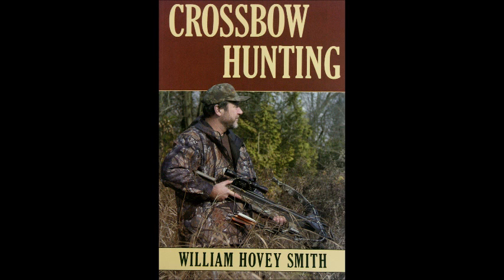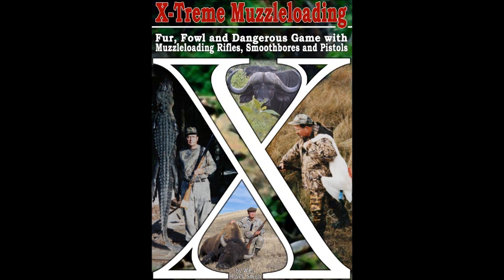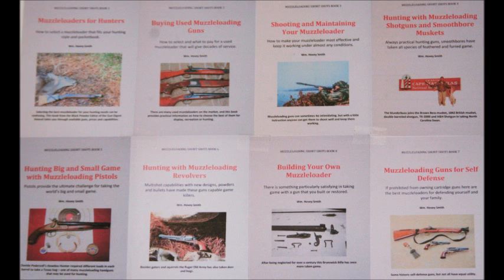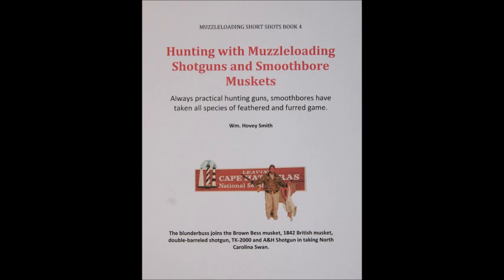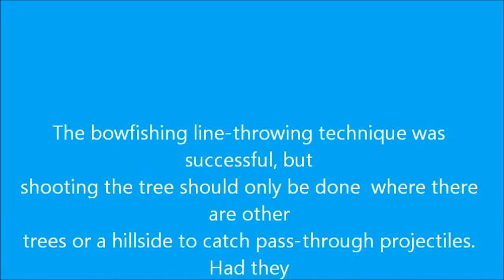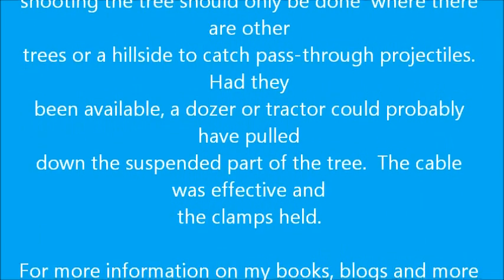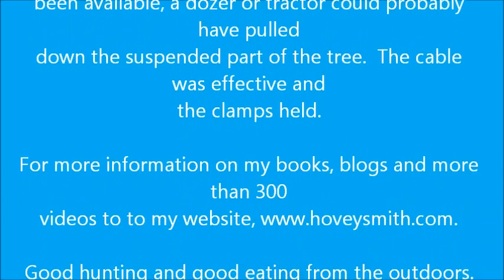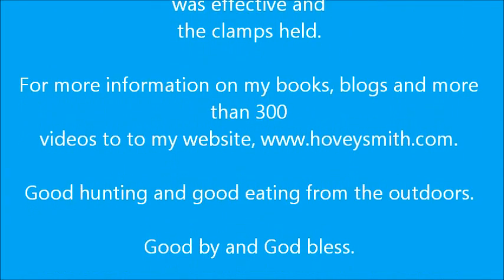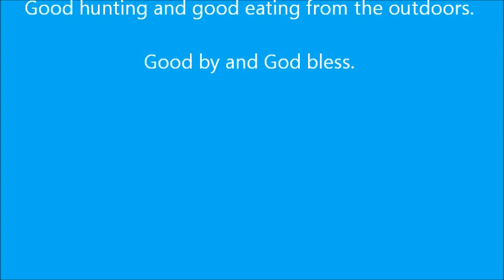Besides being the author of Backyard Deer Hunting, I'm also the author of Crossbow Hunting, Practical Bow Fishing, and Extreme Muzzle Loading, available as softcover and e-books, including an eight-book e-book series for 2013–14 covering hunting with muzzle-loading shotguns and smoothbore muskets. The bow fishing line-throwing technique was successful; however, I was less pleased with the ballistic result at tree removal. If I'd had a heavier vehicle and a heavier chain, I think you could have just gone ahead and pulled it down. This is Hovey Smith reminding you to hunt what you eat and eat what you hunt. Be legal. Be ethical. Be safe. Goodbye, God bless, and see you next time.